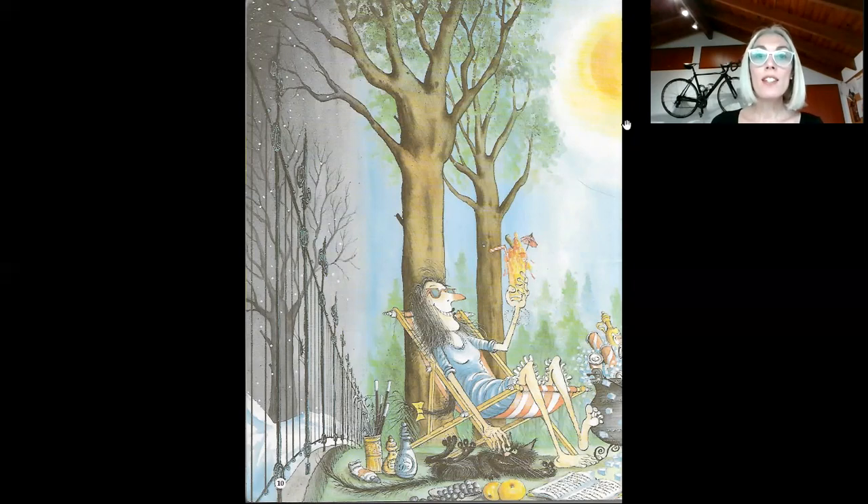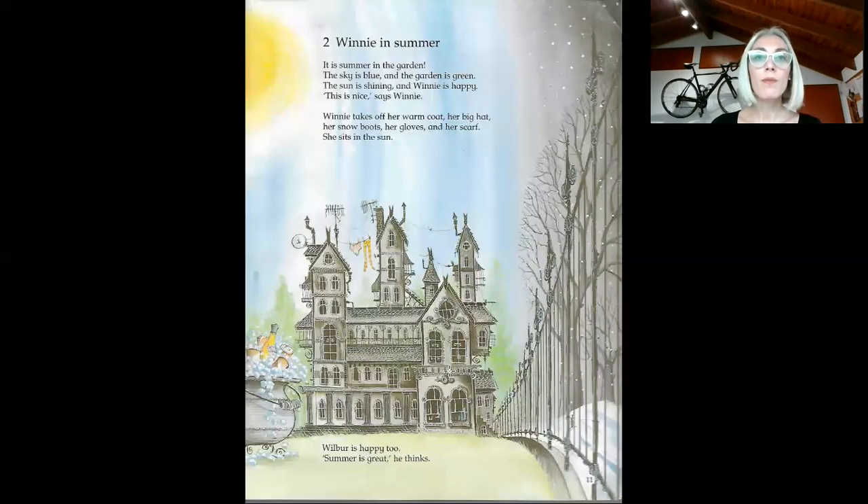Look, this is the sun. Winnie is drinking something, seated on a chair. And look at Wilbur — is Wilbur happy now? Yes, he is. And is Winnie happy now? Yes, she is, of course. So Winnie is in summer. It is summer in the garden. The sky is blue and the garden is green. Look at the sun, the sun is shining. Winnie and Wilbur are happy. Winnie says, this is nice.